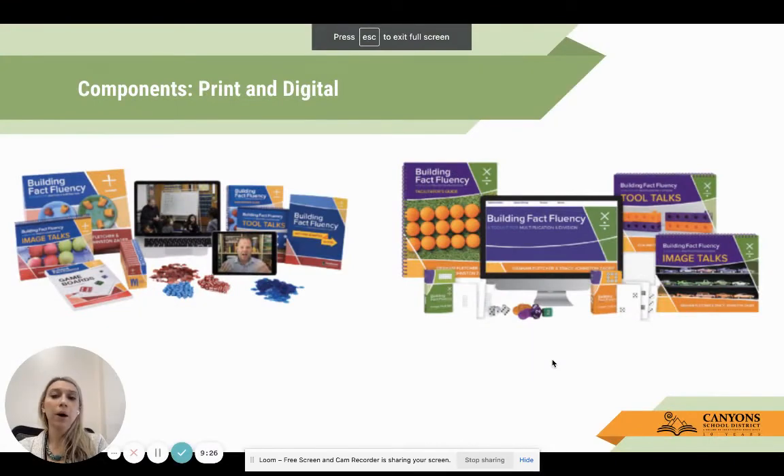The components are available both print and digital. Your kit is going to have everything that you need for that tactile piece - game boards, cards, counters, image talk actual images. On the online platform you'll find teacher tools, some listen-and-look-fors, and professional learning that you can engage with as well.